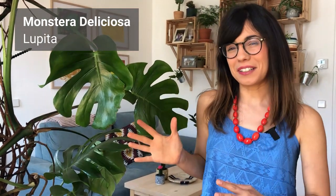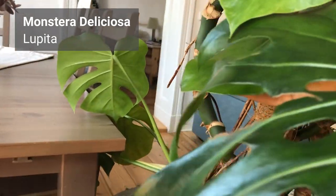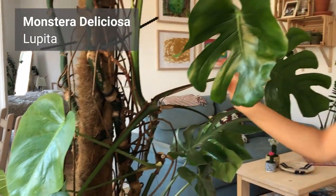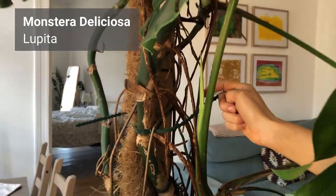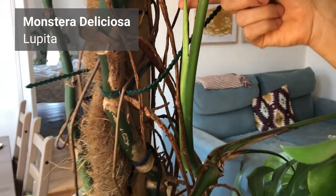We're gonna start with this monstera right here. Her name is Lupita and it's the first plant that our guests see when they come to our home. She's very close to my heart because she was actually a gift for my 30th birthday from Jan, and she was 30 years old when she got here, so we've basically been the same amount of years on this planet, which is super cool. She's growing really really quickly — we have some leaves coming out, and we're actually having one new leaf coming out right now.